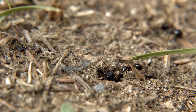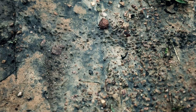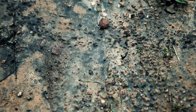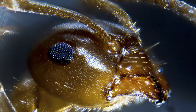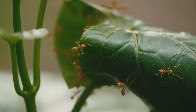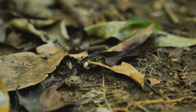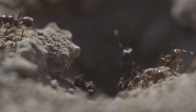Hey everyone, welcome back to the channel! If you look down at the ground pretty much anywhere on earth, you're likely to see one of these little guys — ants. They seem so simple, just tiny insects marching in a line, but you're actually looking at some of the most sophisticated and powerful creatures on the planet. The world of ants is packed with more drama, engineering, and wild science than a Hollywood blockbuster.